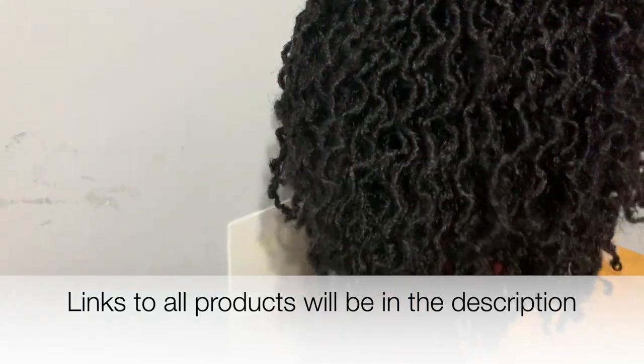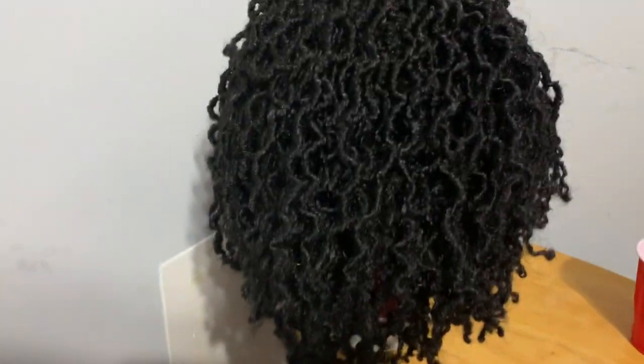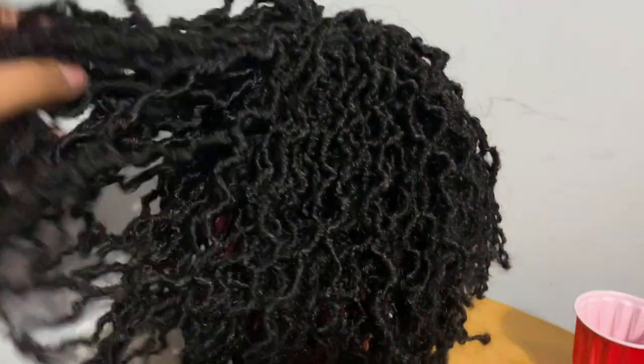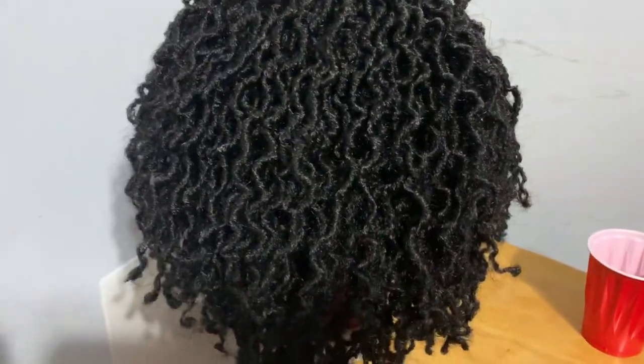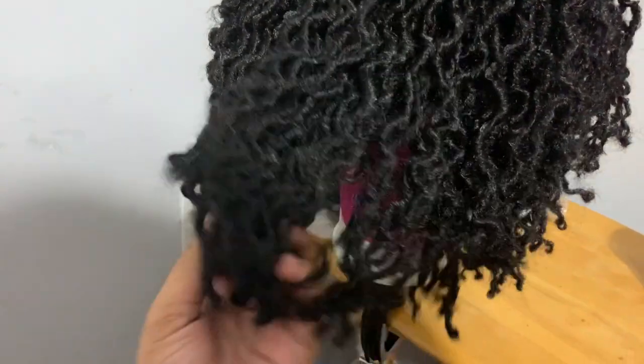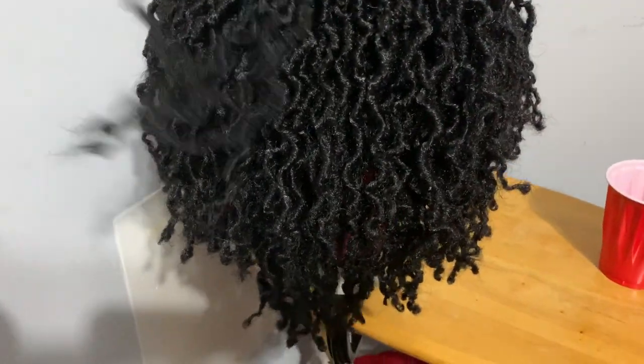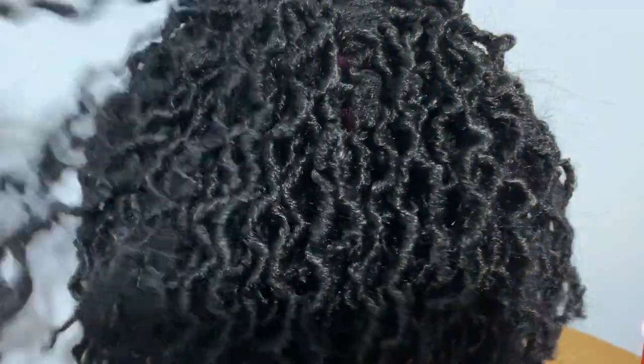Okay, you guys, the wig came today. I ordered this the night that I posted the faux lock headband wig video, and you guys sold it out. Thank you so much for supporting me, but I went and found another seller and took a chance, spent my coin so I could show you guys what this wig looks like. So this is the wig — another faux lock headband wig. It is faux lock crocheted onto a cap, so no filler hairs.